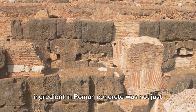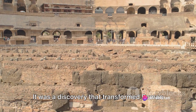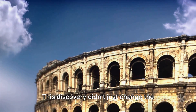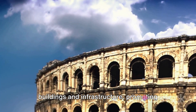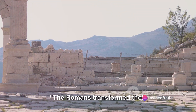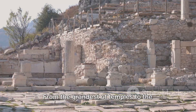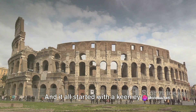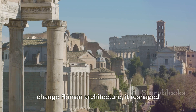The discovery of the secret ingredient in Roman concrete was not just a breakthrough in construction technology — it was a revolution. It transformed Roman architecture, enabling them to build grand structures like the Colosseum and the Pantheon. This discovery didn't just change the skyline of Rome, it changed society. It enabled the construction of public buildings and infrastructure, promoting trade, communication, and community life. It was a catalyst for social progress and economic prosperity, and Roman concrete became the very foundation of the society they built.